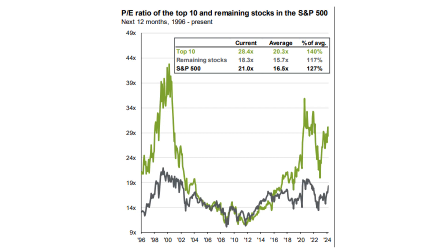In doing so, we determined that the top 10 are actually quite a bit more expensive, trading at a staggering 28.4 times. These 10 stocks would include popular names like Alphabet and NVIDIA. In contrast, the remaining 490 stocks are trading at 18.3 times earnings, which would deem them to be cheaper.